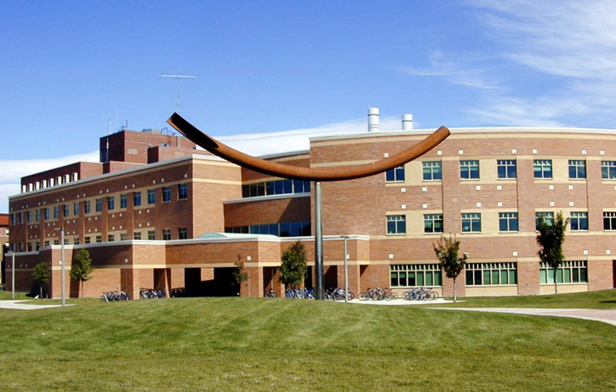The Center for Biofilm Engineering is an interdisciplinary research, education, and technology transfer institution located on the central campus of Montana State University in Bozeman, Montana. The CBE integrates faculty from multiple university departments to lead multidisciplinary research teams—including graduate and undergraduate students—to advance fundamental biofilm knowledge, develop beneficial uses for microbial biofilms, and find solutions to industrially relevant biofilm problems.